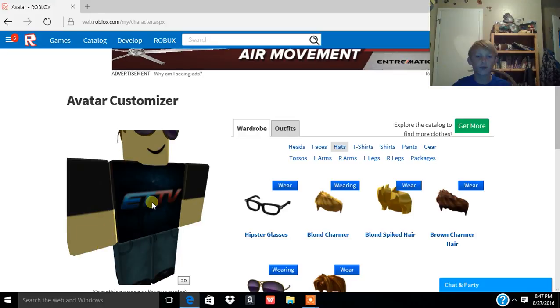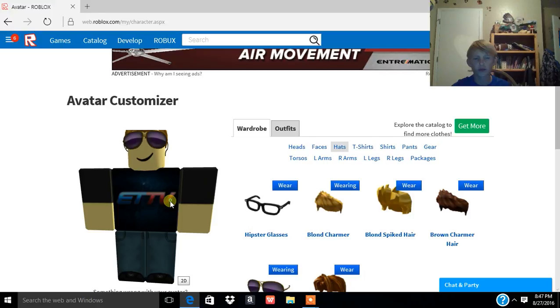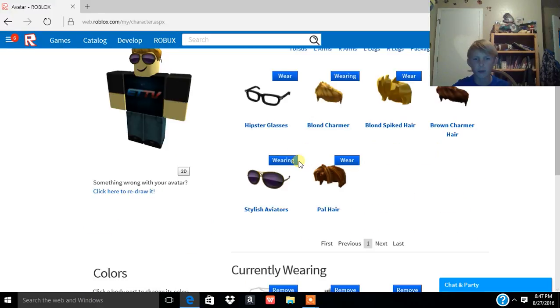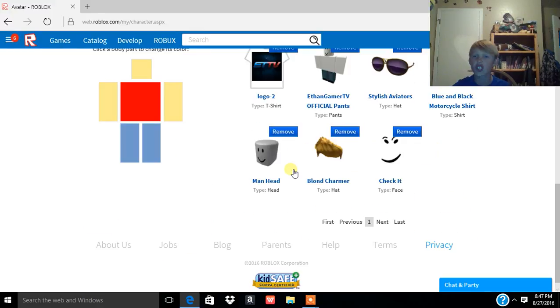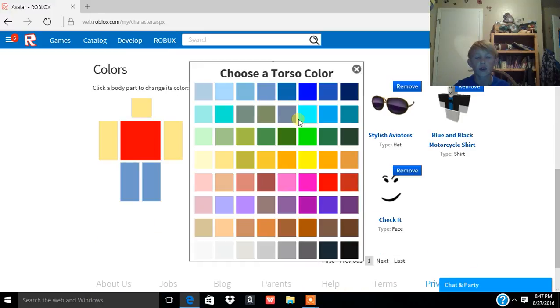So that's my first video with the face cam. Comment in the description if I should do more face cam videos, and if I should do more Roblox videos.